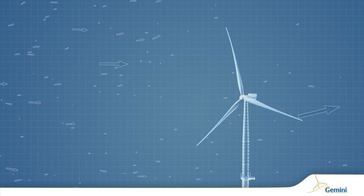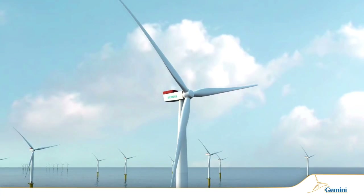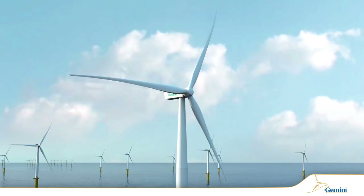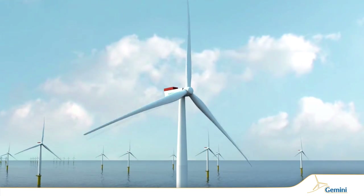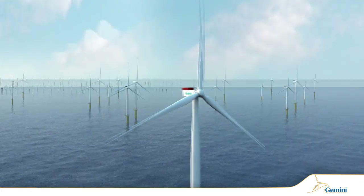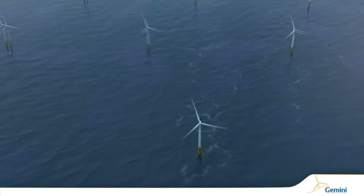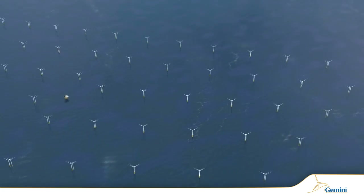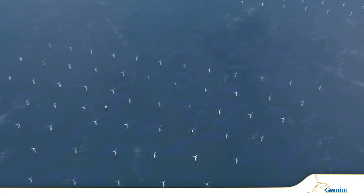The sheer enormity and scope of the Gemini project clearly demonstrate the value of clean, renewable electrical energy. It will reduce CO2 emissions by one and one-quarter million tons per year. By doing this, Gemini will play an important role in achieving the wide-ranging objectives set by the Dutch government.